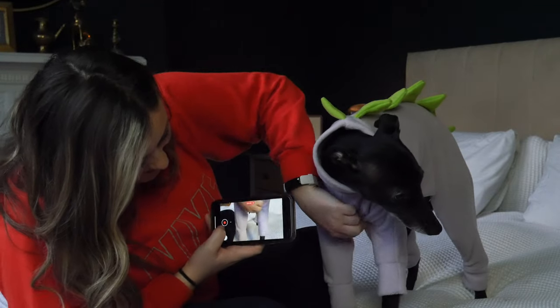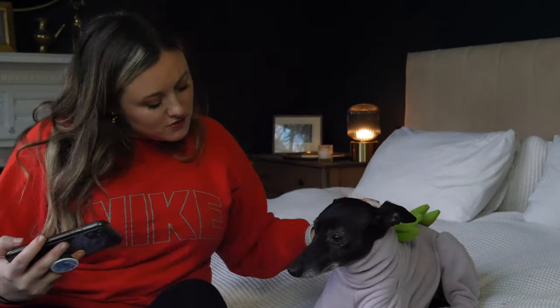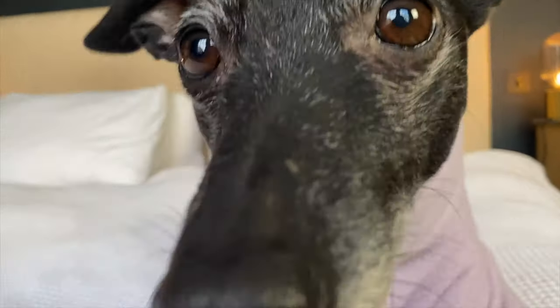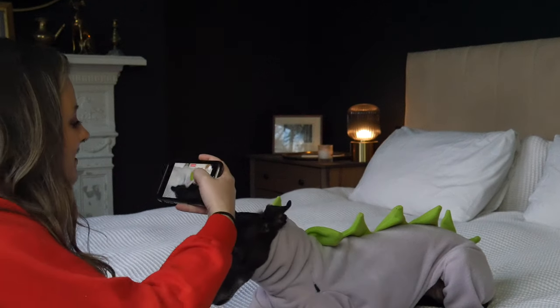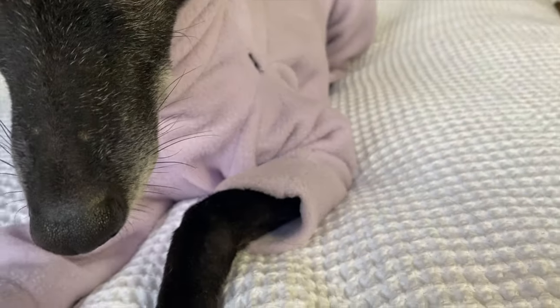I don't know if you can tell, but she looks very silly. We don't actually wear it because it's probably not super comfortable when you're walking around. Anyway, here you go — first attempt at a dino onesie. I think the colors are cute; I'm happy with the colors. These little spikes are her fierce dinosaur look. And it's got a hole in it — yeah, my sewing skills are pretty amateur.